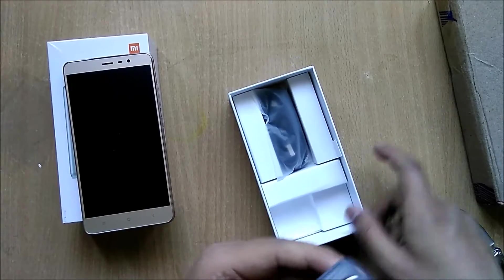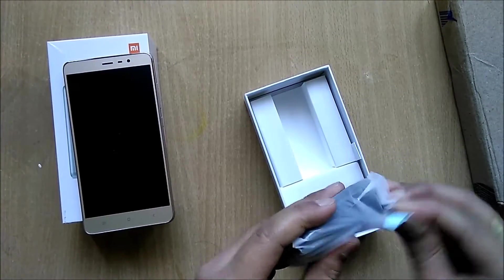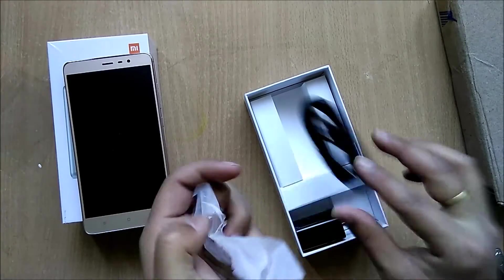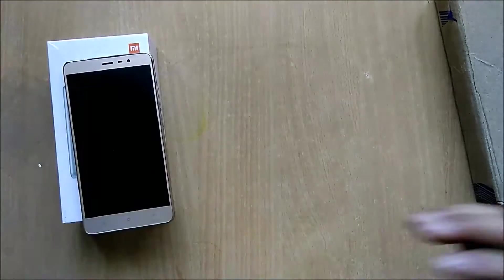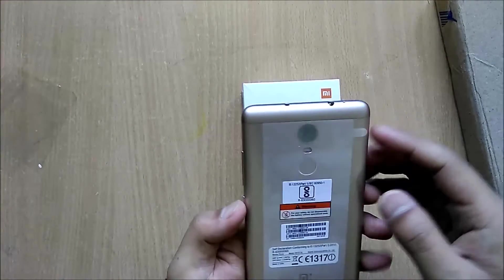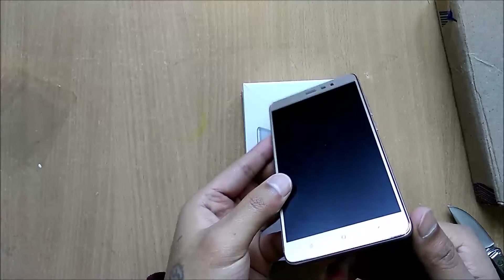We also get an in-wall charger and a USB cord for charging as well as data syncing. Alright, let's set this aside and come back to the device — that's how the device looks.